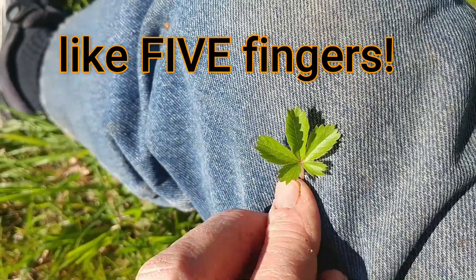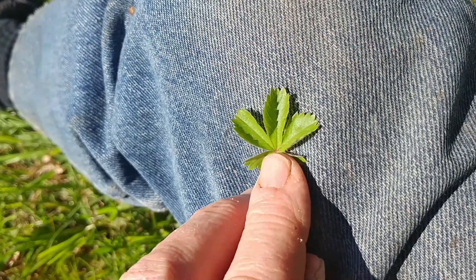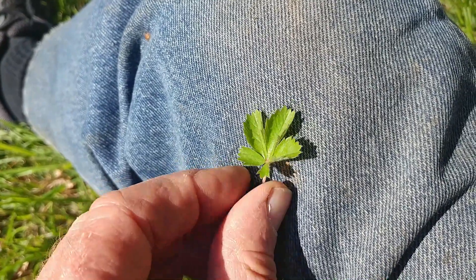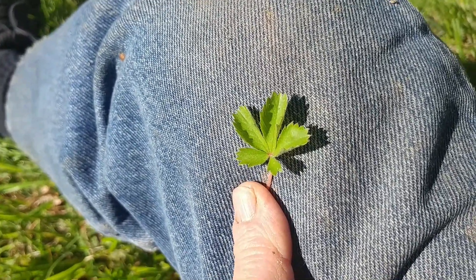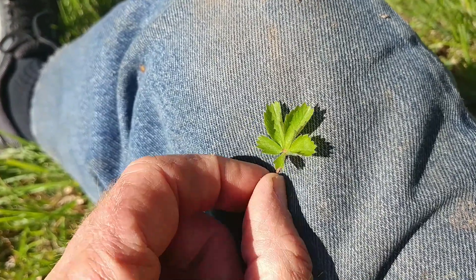The leaves have a jagged edge, and at first these look a lot like the leaves of a wild strawberry. So this is how you distinguish it from the wild strawberry: Cinquefoil has five leaves and a yellow colored flower, while wild strawberry has a white colored flower.